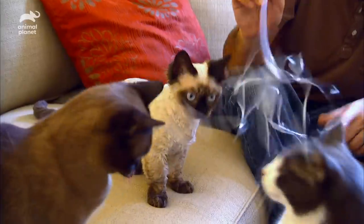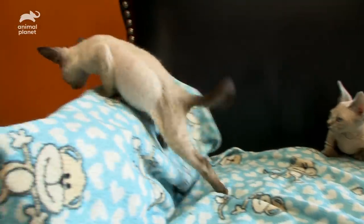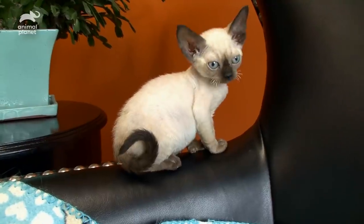Just because they're low in stature doesn't mean the Minskin has some kind of inferiority complex. This cat gets around with the best of them, and they love being part of the family. As for the name, it kind of spells out just what the cat is. Min is for miniature legs, and skin is for that cool skin.